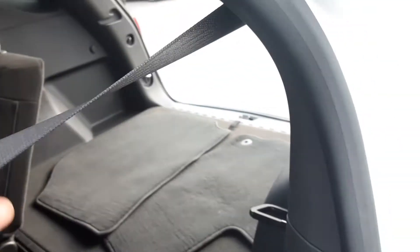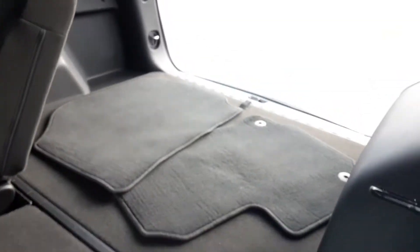Coming over to the back, you have a pretty decent cargo space. And if you ever need more and you're not occupying the seats in the back, you have some levers right here that'll let you release them and provide another two feet of space.